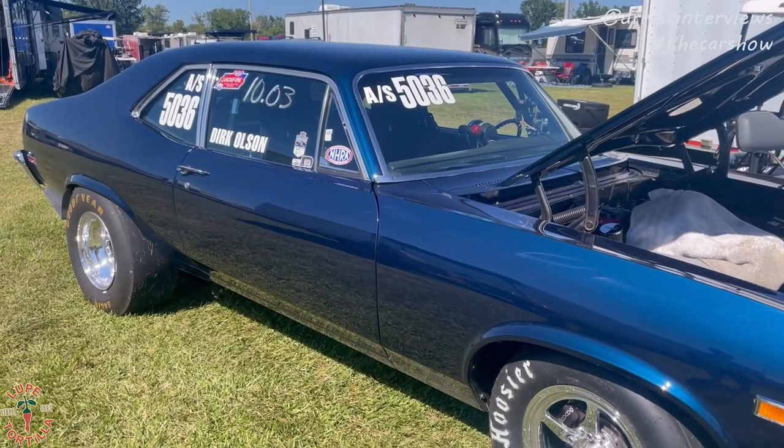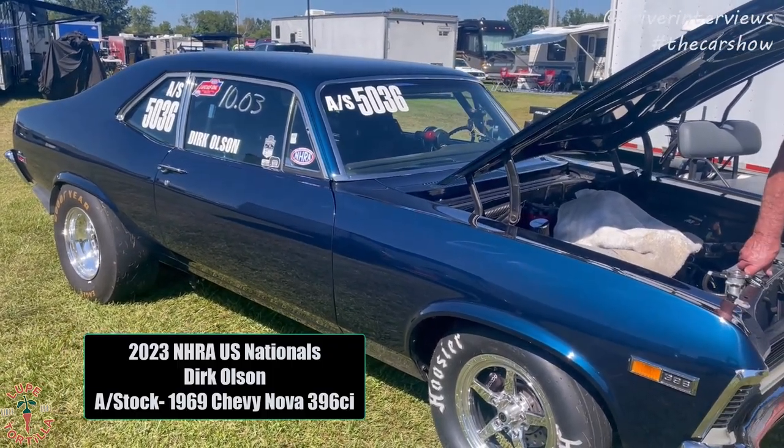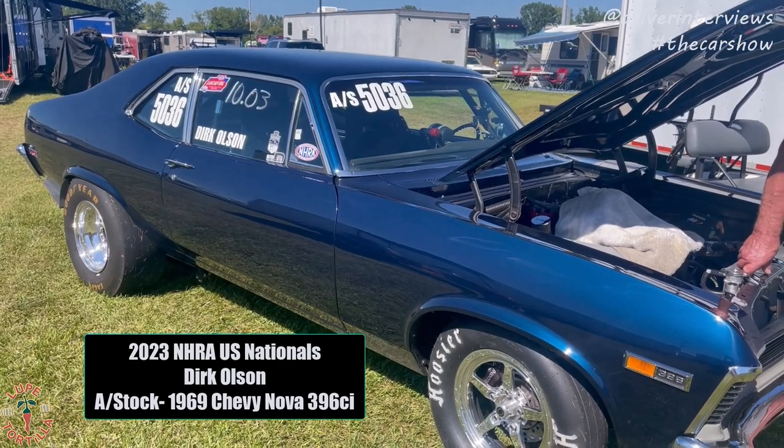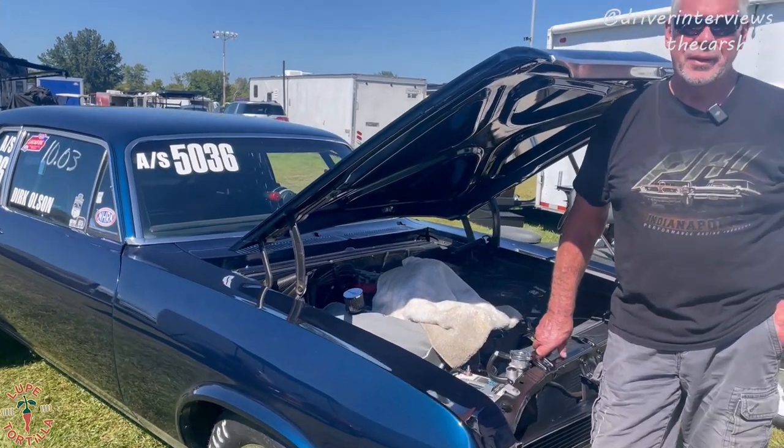We're back at the 2023 U.S. Nationals, Indianapolis. Checking out Stock Eliminator cars now. How about this 1969 Chevy Nova A-stick car, big block, driven by Dirk Olsen.